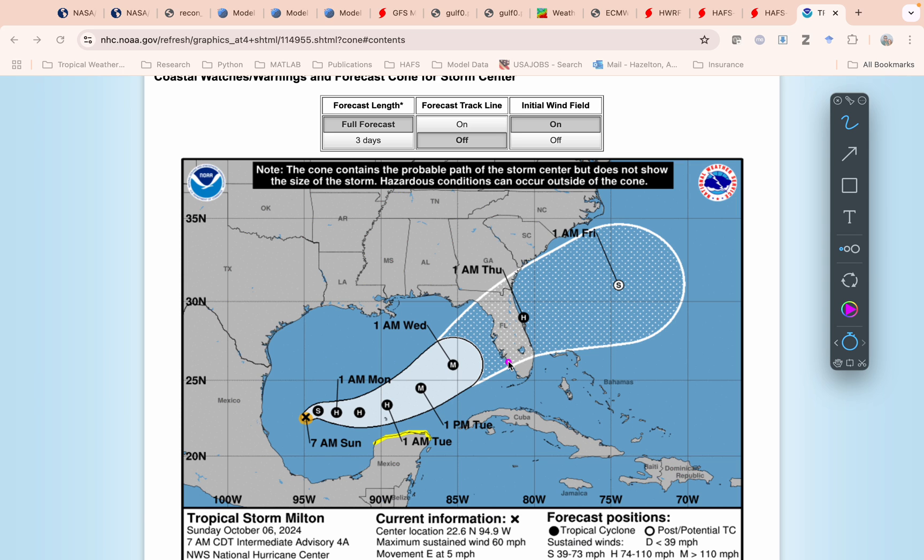Looking at the models, they're maybe even honing a little bit more on this region, sort of near or just south of the Tampa Bay area — that seems to be the most likely at this point. But it could be a little further south, down here towards Charlotte Harbor, or a little further north up towards Cedar Key, Pasco, Hernando counties. We could see something right into the bay. We don't know.